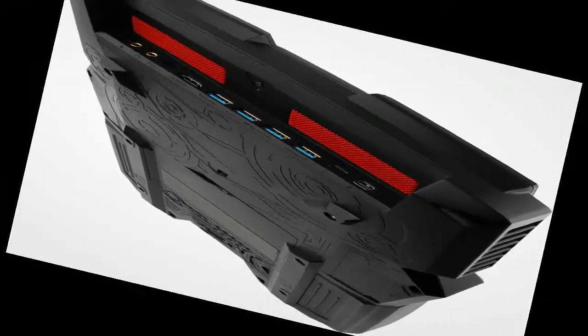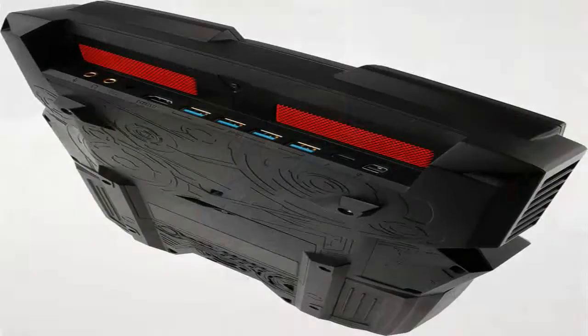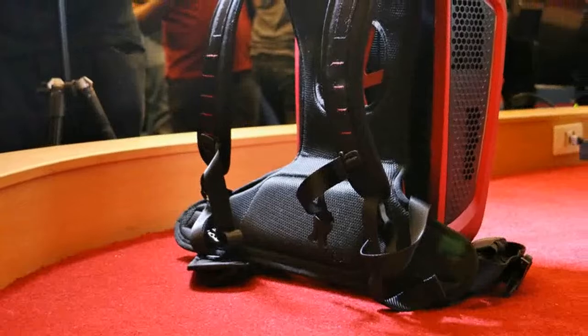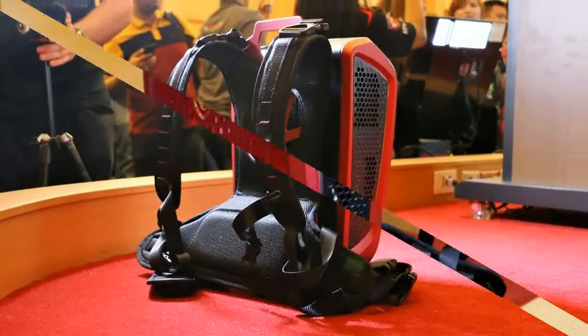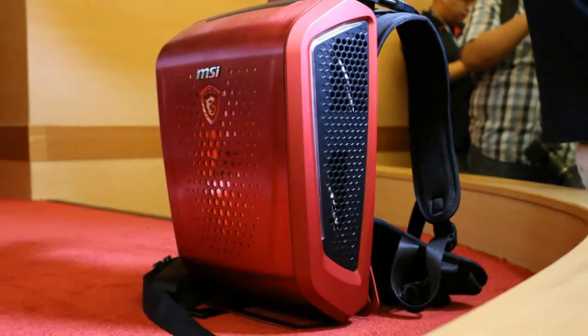Two batteries on both sides of the device are interchangeable and hot-swappable, which allows extended time in the virtual world. The total battery duration amounts to 1.5 hours and can be monitored using the battery level indicator. It is also possible to work directly from the charger without a battery.